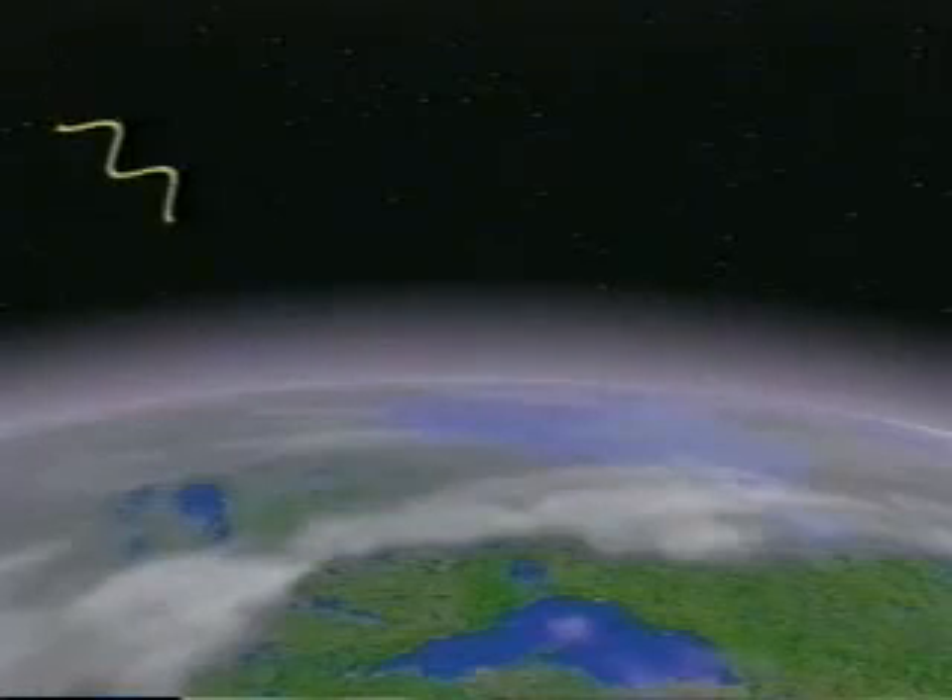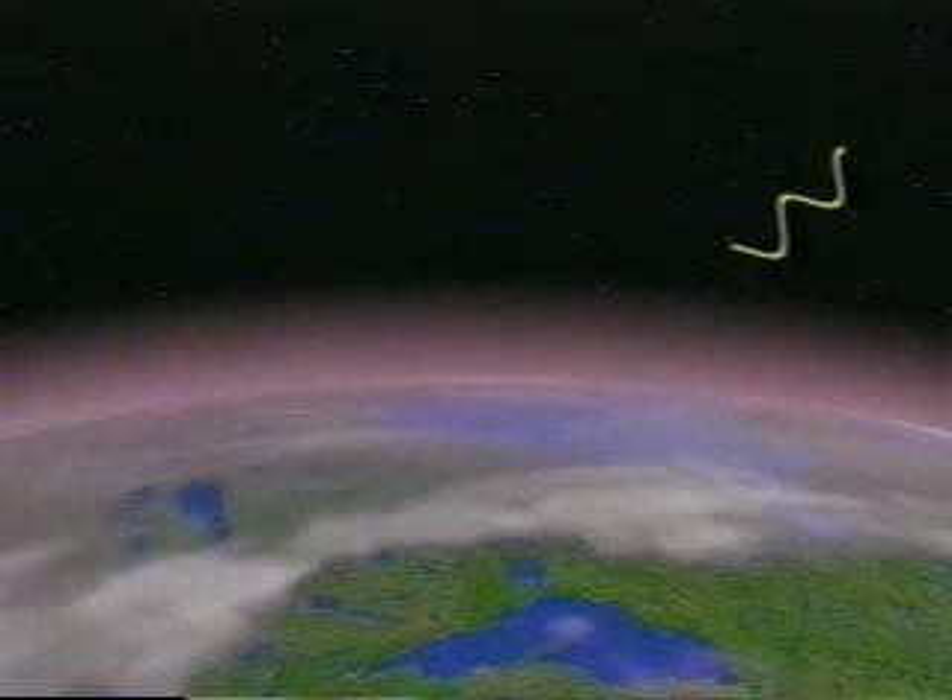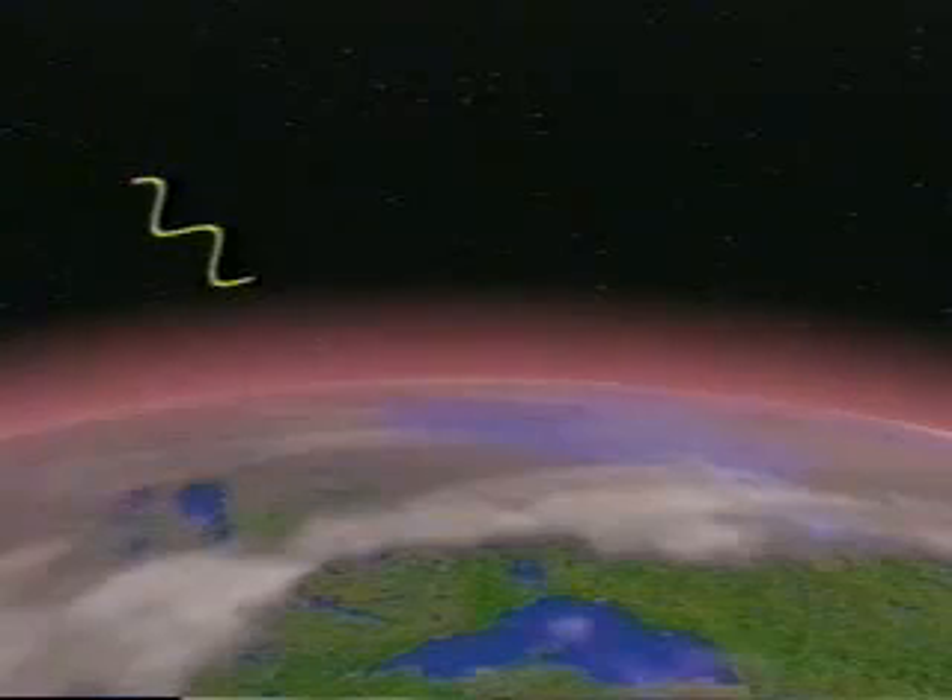Infrared light also has a lot of really interesting properties that visible light doesn't have. For example, it can often pass through things that block visible light completely. But just like infrared light can penetrate some things that stop visible light, it also gets stopped by some things that let visible light through. For example, here's a piece of glass — as you can see, none of the infrared gets through at all. And that's how the greenhouse effect works. Infrared light can't get through gases like water vapor in our atmosphere, which means that the heat is trapped and our planet is getting warmer.